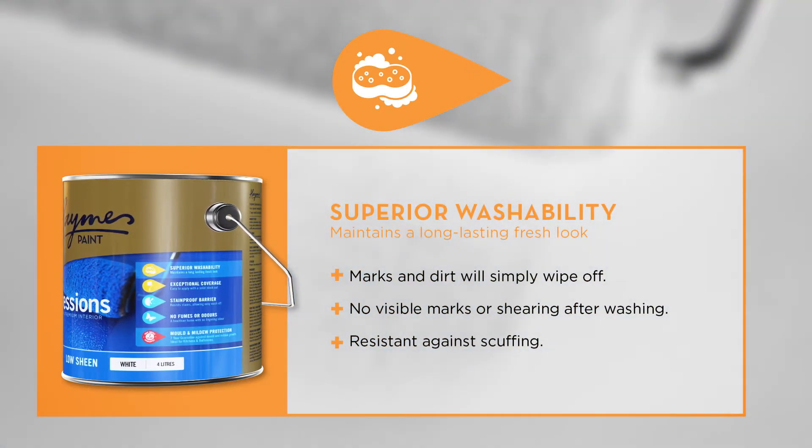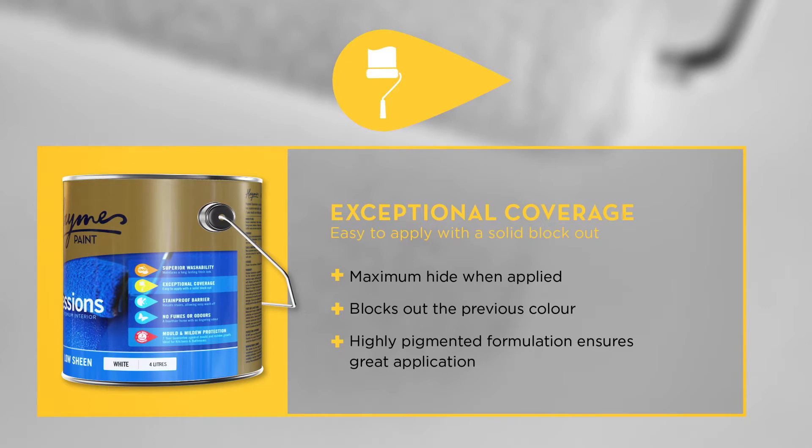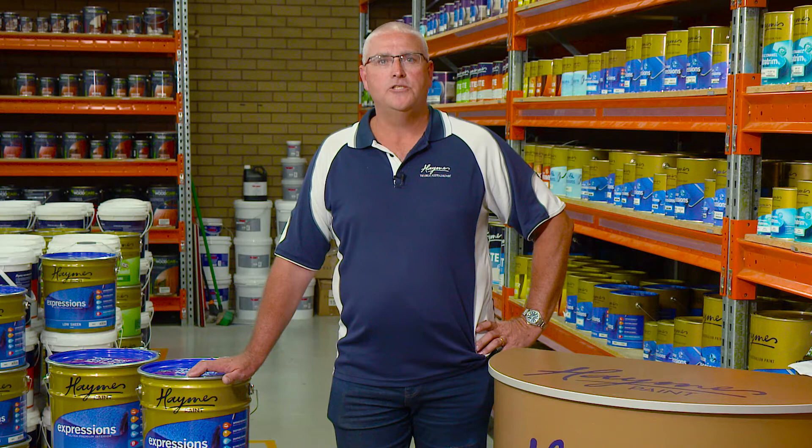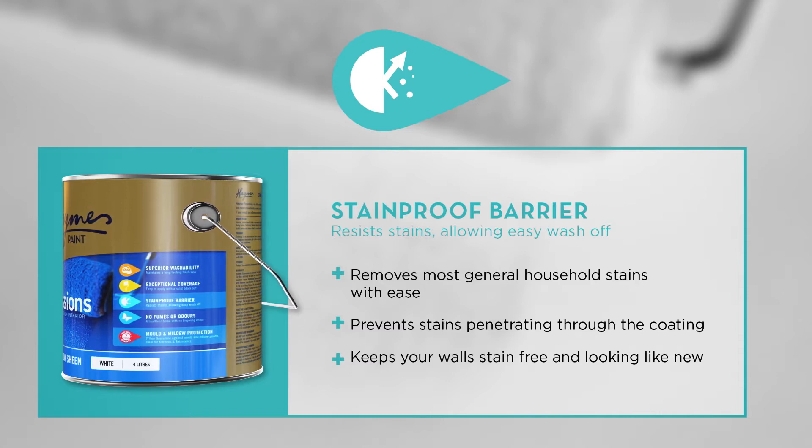Marks easily wash off without a trace. Expressions also delivers maximum hiding power over previous coatings. With the best-in-class block-out characteristics, the highly pigmented formulation ensures greater ease in application. The stain-proof barrier also resists stains penetrating the paint film, keeping your walls looking good longer.